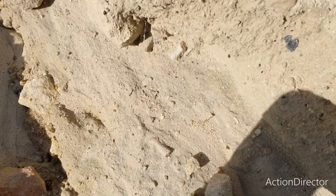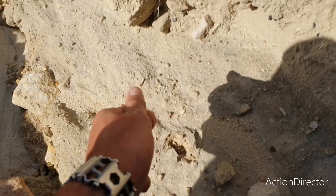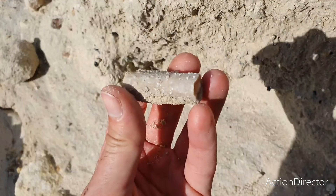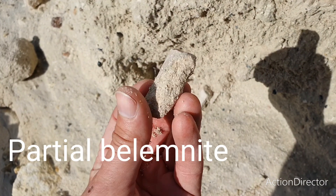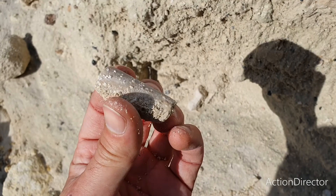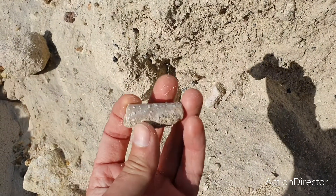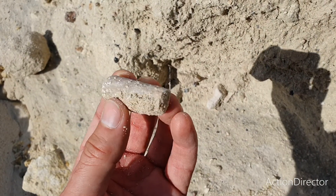So the first fossil — and these are very common here — is a partial Belemnite. This is a broken one; it's a squid-like creature, the inner rostrum or inner shell. It's been about this length and looks almost like a candlestick.